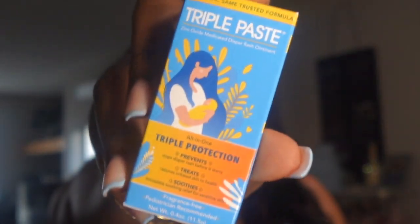Next thing we have is some Palmer's lotion for mommy, for that belly and no stretch marks. Thank God I have not been dealing with stretch marks yet, but I'm in my second trimester and I still have three whole months to go, so I am going to be taking good care of my belly with this Palmer's — we don't want any stretch marks. Another thing we have is Triple Paste, which prevents diaper rash before it starts, treats and restores irritated skin, and provides soothing relief for sensitive skin.